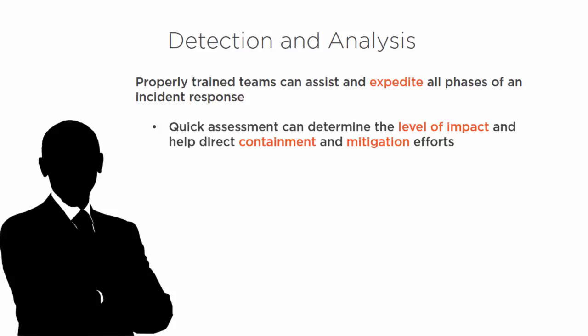Did they use a USB stick that was infected and brought into our system, or an infected laptop? By identifying the source and the type of threat, we can quickly identify the level of impact — is this going to be a nuisance or a multi-million dollar event? Are we going to lose customer information? How quickly can we stem that bleeding? That helps direct containment and the mitigation efforts.